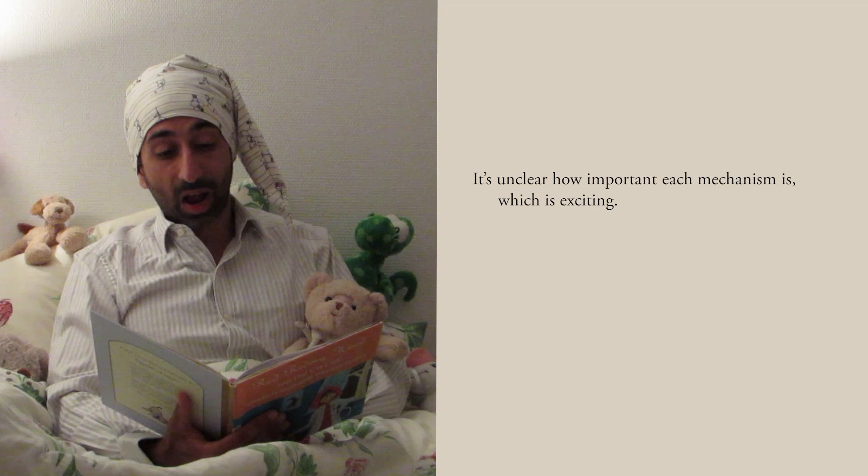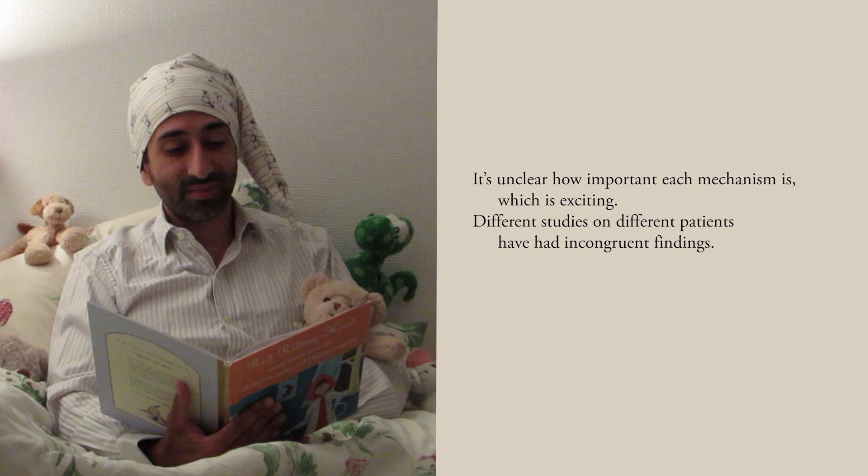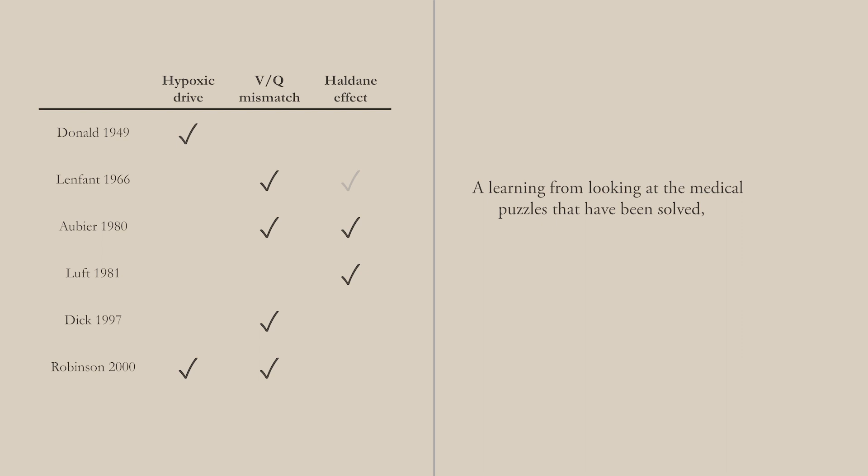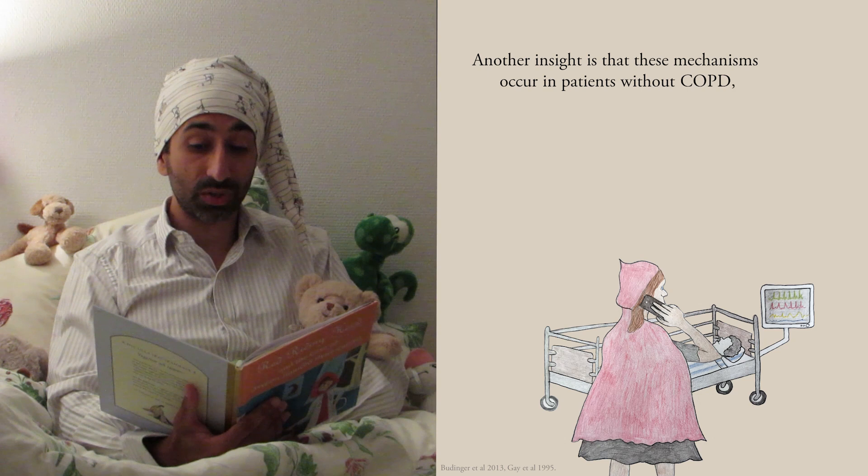It's unclear how important each mechanism is, which is exciting. Different studies on different patients have had incongruent findings. Heterogeneous observational studies abound, so there might still be mechanisms we haven't found. A learning from looking at the medical puzzles that have been solved is that it's tricky to figure out physiology when many factors are involved. Another insight is that these mechanisms occur in patients without COPD — that's why retention can occur in patients that are hypoventilated chronically.